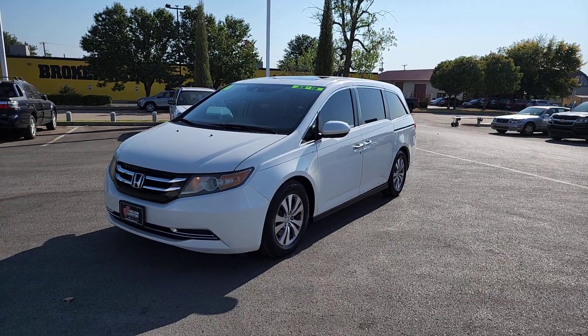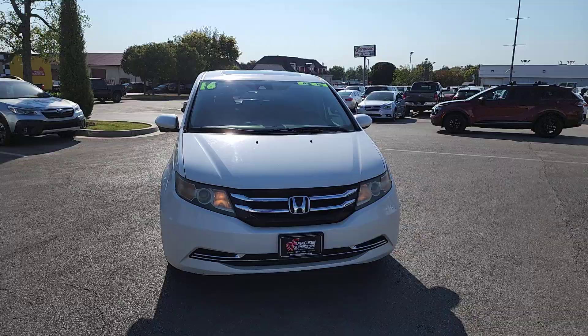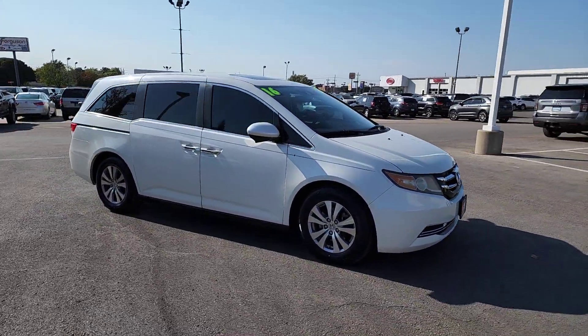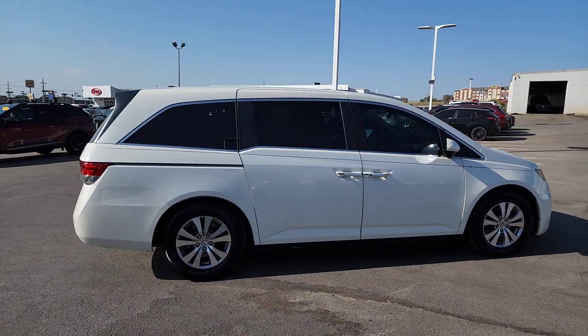Looking for your dream car? It could be the 2016 Honda Odyssey. With less than 200,000 miles on the odometer, this vehicle provides excellent value. Prepare to fall in love with this sleek and powerful Odyssey.